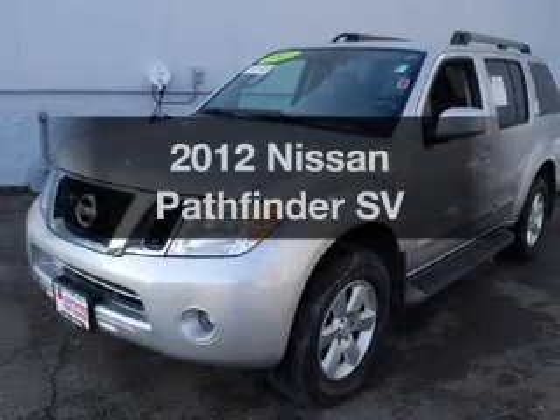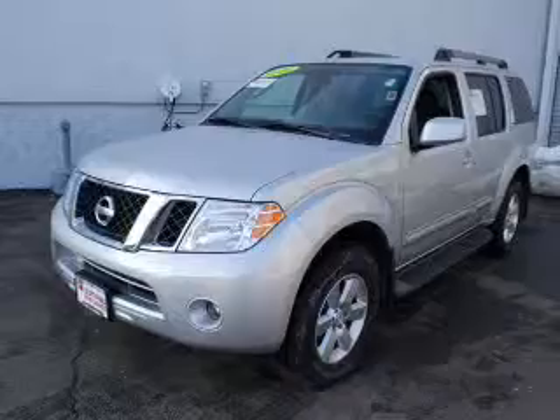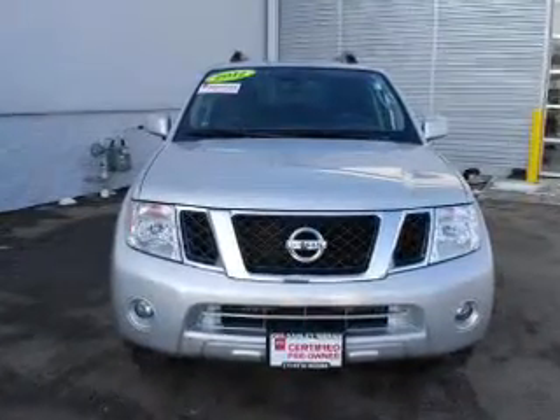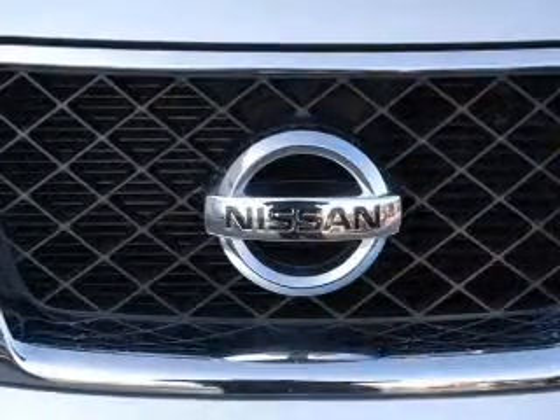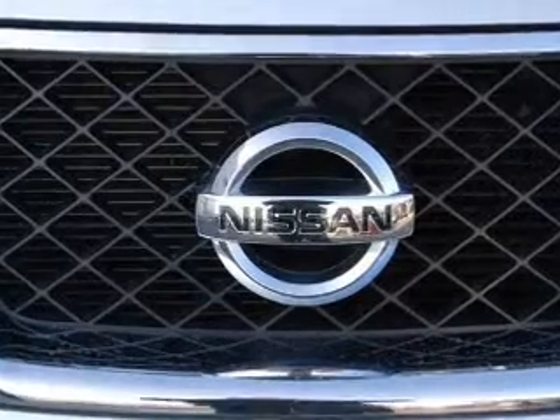Get noticed in this 2012 Nissan Pathfinder. Travel the roads in style and comfort in this great vehicle. The powertrain includes four-wheel drive with a solid six-cylinder engine that responds smoothly to its five-speed automatic transmission. Stand out from the crowd with premium wheels.